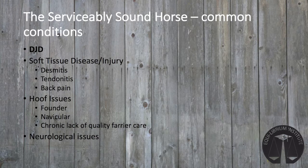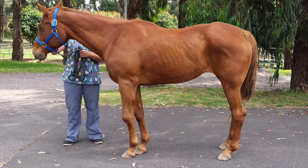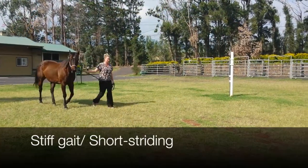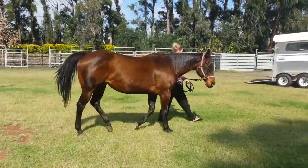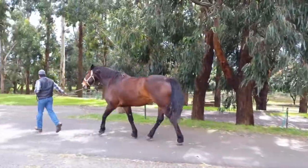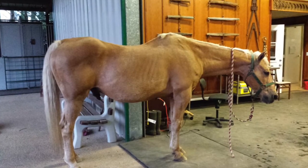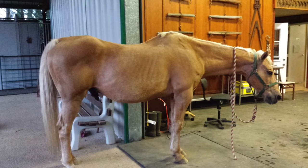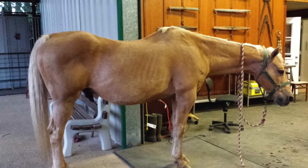Now that we've covered issues common to geriatric horses, we'll discuss the most common orthopedic conditions affecting horses in therapeutic riding programs. The serviceably sound therapy horse can have a host of problems, the most common being arthritis. Arthritis is identified by stiffness or shortness of stride, reduction in the horse's range of motion, and when severe, limping. Oftentimes multiple joints are affected, although one joint may be more severe than the others. As a caretaker for therapy horses, you should be able to recognize signs of arthritic pain and do your best to manage it. This condition is not reversible, but it can be managed.